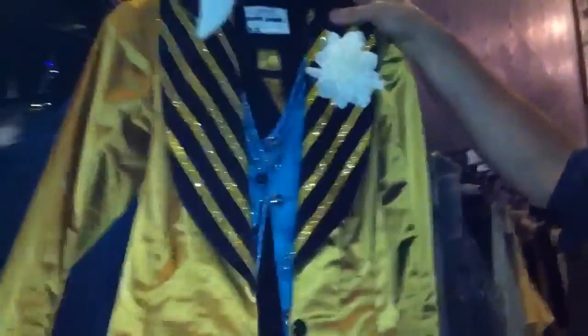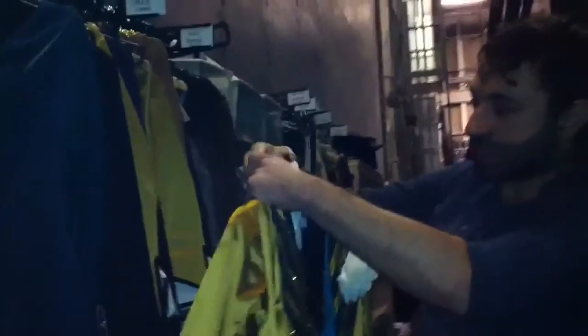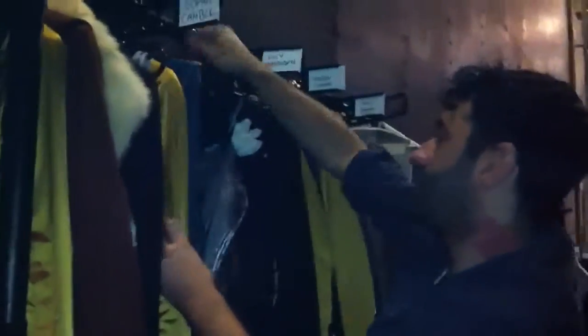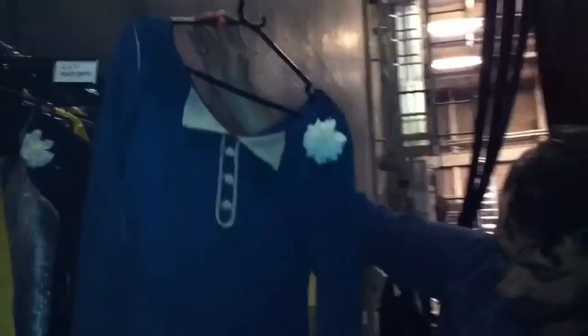So they start off with their opening number, which is called Ritz, which is a one-piece for the girls — jacket and skirt attached. And then they go into London, which is — this is one of the many London gowns that we have — day wear.